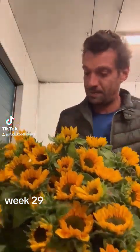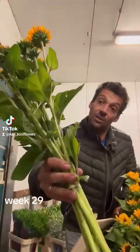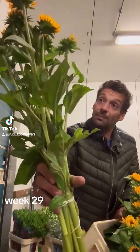We have some beautiful sunflowers. The Sonjas — the small ones. 10 in the bunch. Nice, small stems.